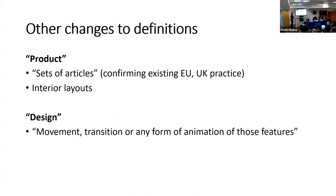Some additional changes to definitions confirm what you can already do but give it legal force. You'll be able to register a set of things all together — like all the chess pieces and the board in one registration rather than separately. Sets of articles, interior layouts — all covered. And in terms of the definition of what a design is, the law currently covers features of shape, color, contour, and so on. The definition will now explicitly include movement, transition, or any form of animation of those features — so not just how things look statically, but how they look when changing. This is obviously relevant to home electronics and similar products.